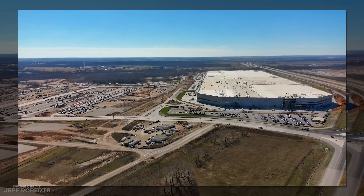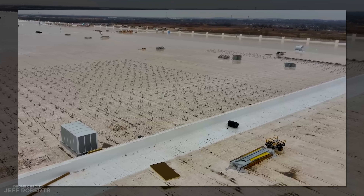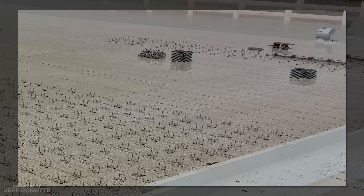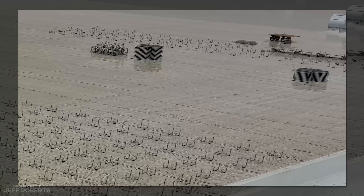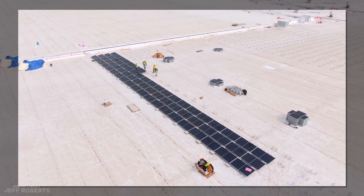How much solar can a roof like this hold? Well, the research is tricky to track down, since nearly all the top search results, regardless of what you type in, point to for-profit companies desperate to get your address and sell you an actual system for your actual rooftop.